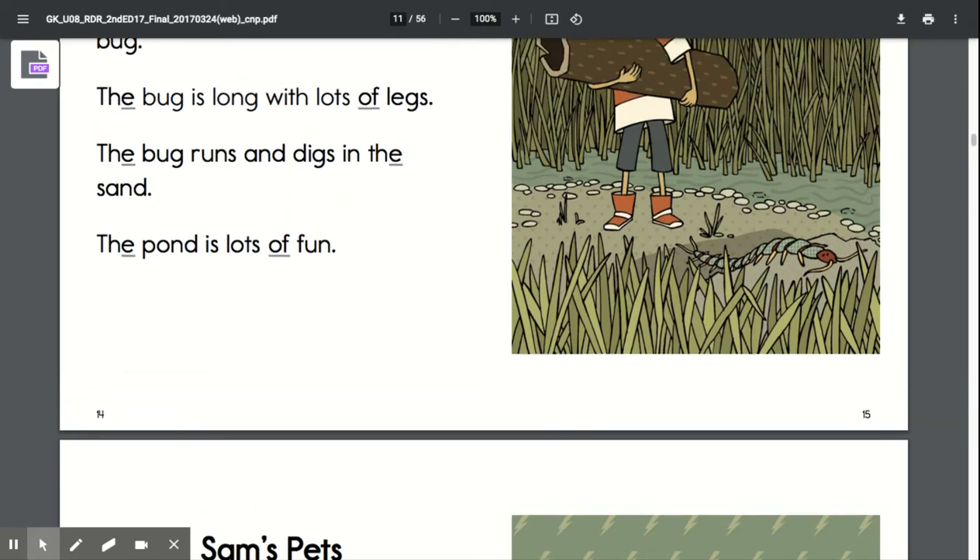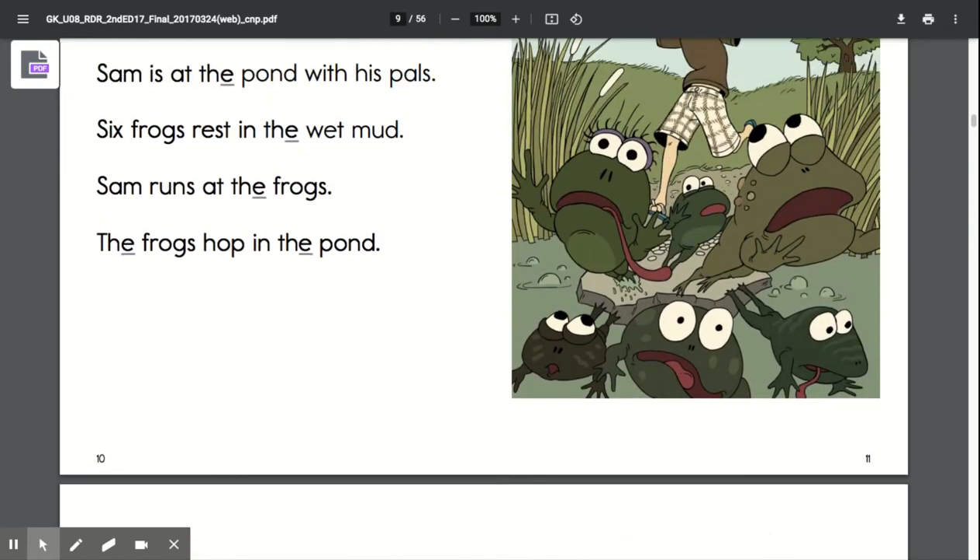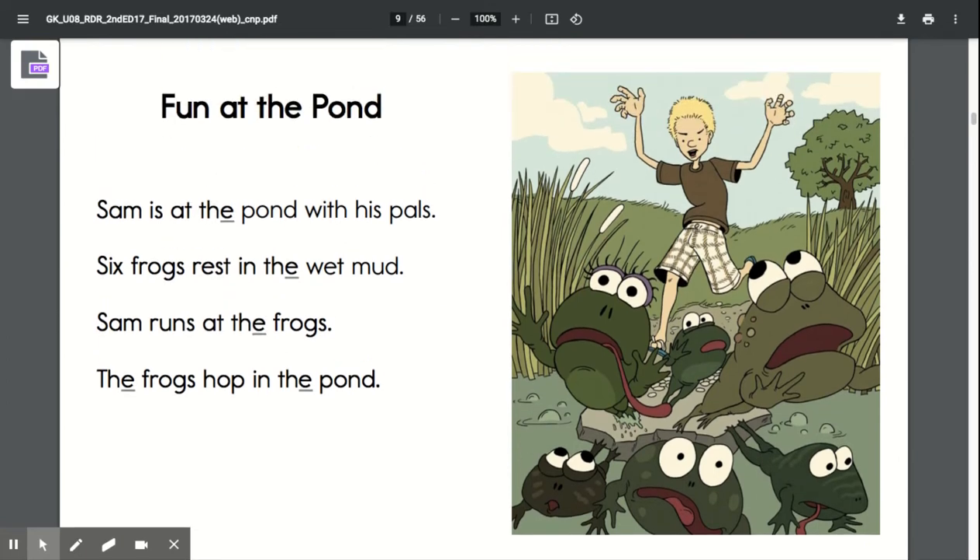That was the last page of today's story. So we're going to scroll back up and now you get to practice reading with Mrs. Johnston. We'll start with the title Fun at the Pond.